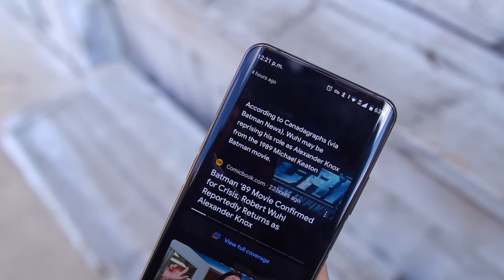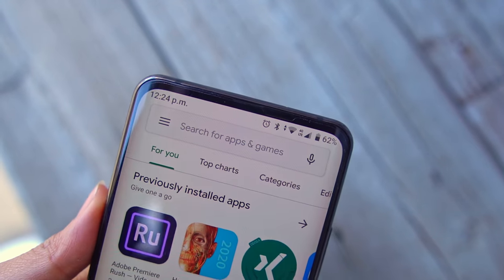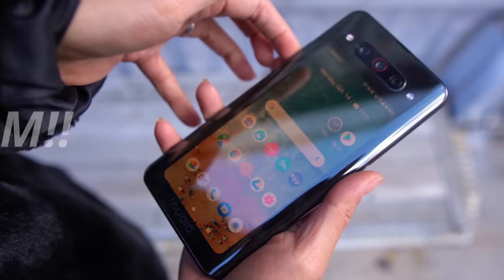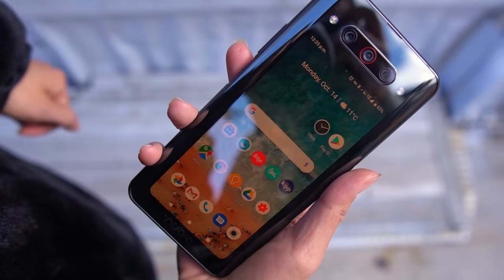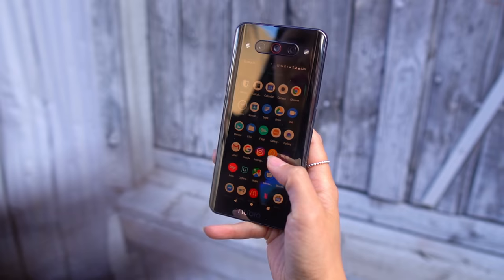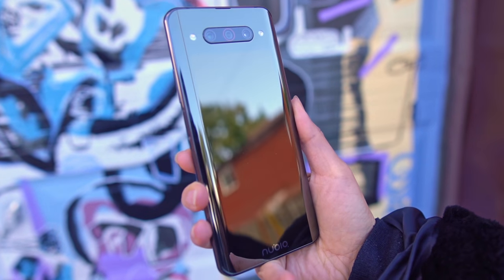On the front, you've got a 6.42-inch AMOLED screen and a very slight bezel at the top and bottom. But flip it around and BAM! That's another fully functional 5.1-inch screen on the back. When not on, it actually blends into the back glass extremely well.